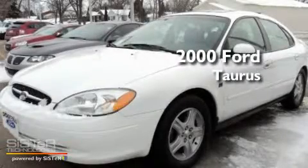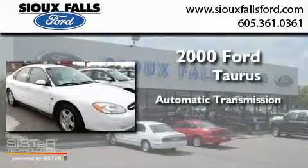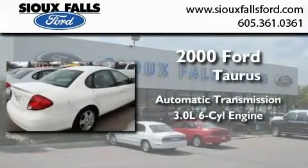This is a 2000s Ford Taurus. This four-door sedan has an automatic transmission and a 3.0 liter V6.